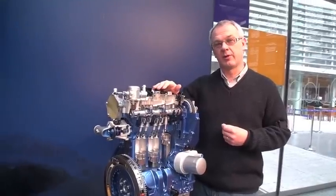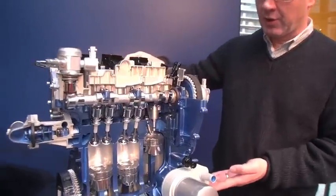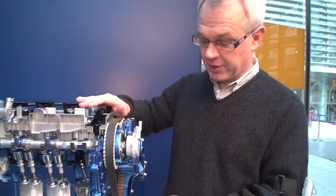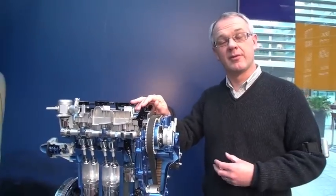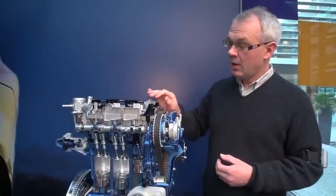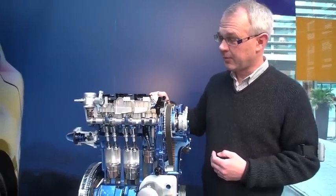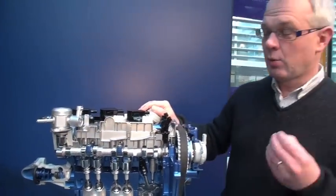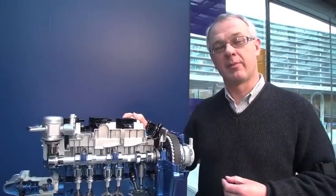Several other features have been included on the engine to improve the refinement. One of those is the belt here. We have a novel drive belt system on the engine. It looks like a conventional belt, but this one is unusual in that it's actually lubricated by the engine oil. So it really gives the best features of a chain — you can fit it for the life of the vehicle, it never requires servicing, it's very light and it's very quiet. The fuel injectors have special noise isolators fitted to them to keep them quiet. The high pressure fuel pump here on the engine has a special software and calibration process which makes it run in a smoother manner. And all of these features together add up into an extremely refined package in the Focus.